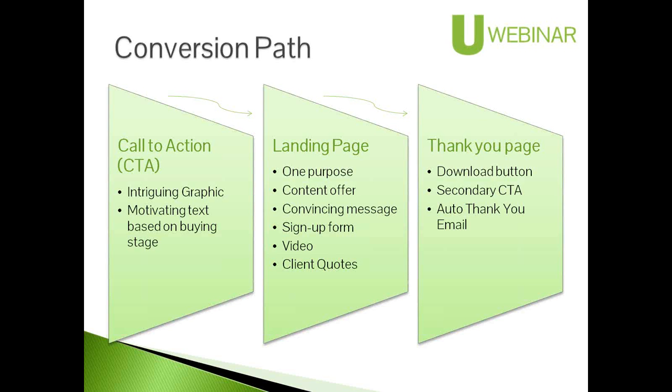Often a call to action will lead them to a landing page — a page set up on your site for really just one purpose: to deliver a content offer, a video, or something that entices people to fill out a form. That gives you something to track and information about who's looking into your business. You might have a video demoing the offer, quotes about it, whatever it takes to motivate them to fill out the form and get it.